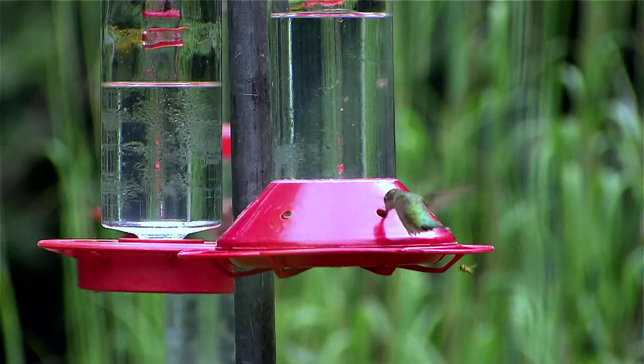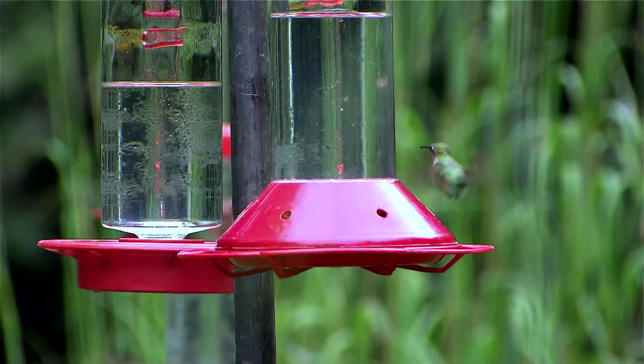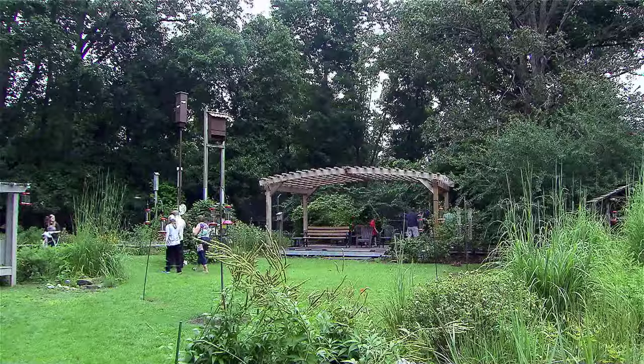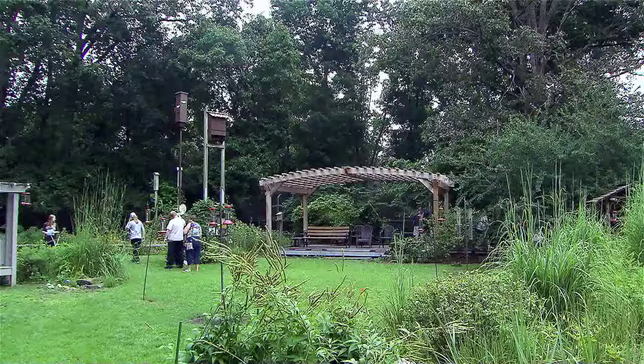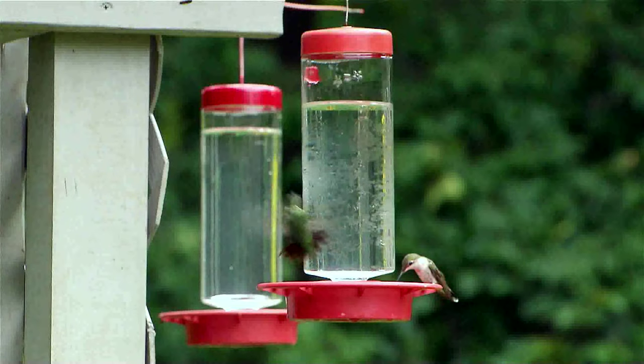There are lots of different types of hummingbirds, although hummingbirds are only found in the Western Hemisphere, so it's kind of unique — you go to Asia or Europe, you don't see any hummingbirds. Out of all the different types, several hundreds of hummingbirds, we only have one that nests in the Eastern United States, and it's the ruby-throated hummingbird.